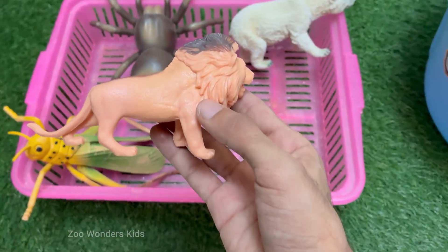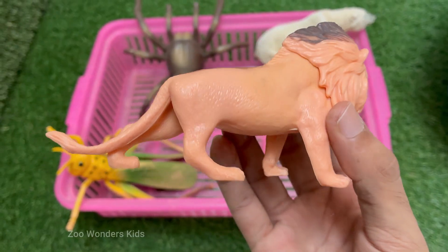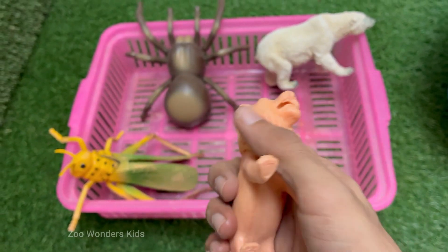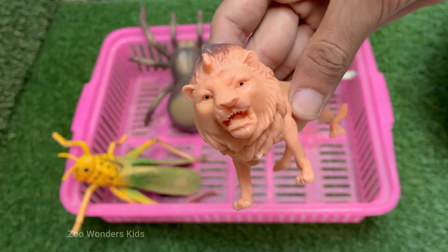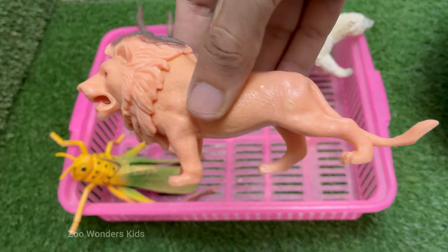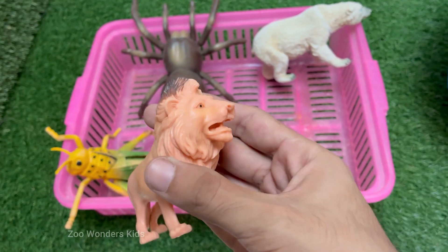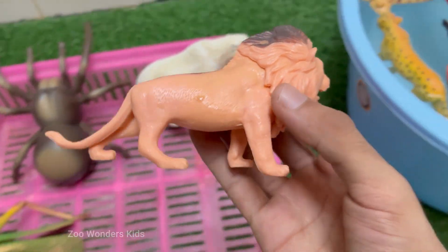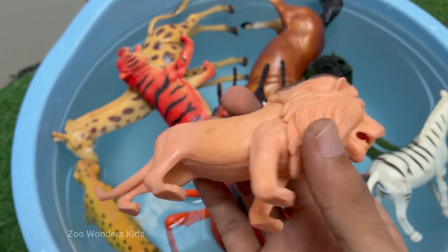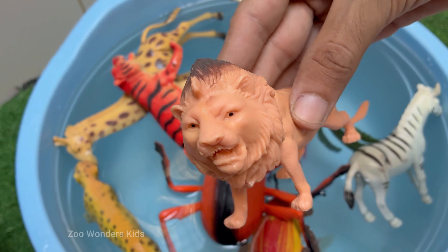Lions are carnivores and apex predators. They mainly eat large animals like zebras, wildebeest, and buffalo. Lions are classified as vulnerable by the IUCN due to habitat loss, human-wildlife conflict, and poaching. Lions are the only truly social cats — they live in groups called prides, which usually consist of related females, their offspring, and one to three adult males.